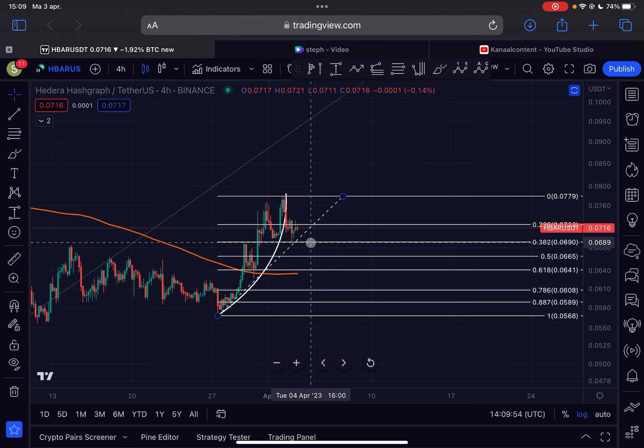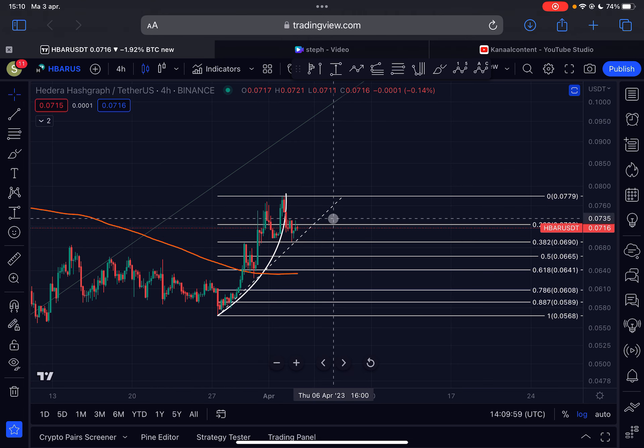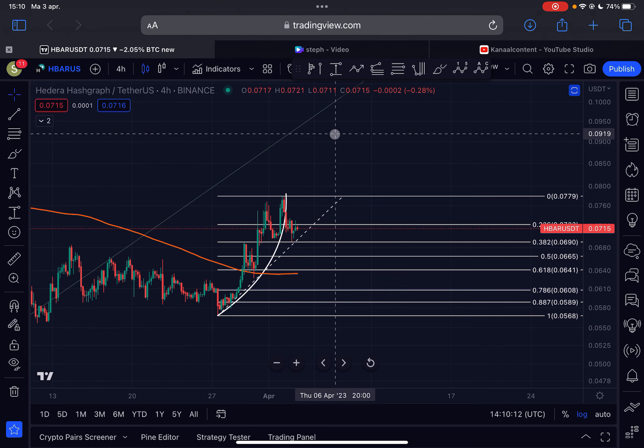If we go higher from this point, the resistance to break first of all is located around 7.35 cents. But eventually we need to break above 7.7 cents. If we break that level to the upside, then I do expect a lot of upside continuation.